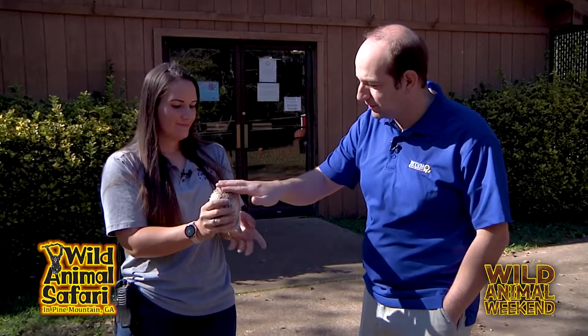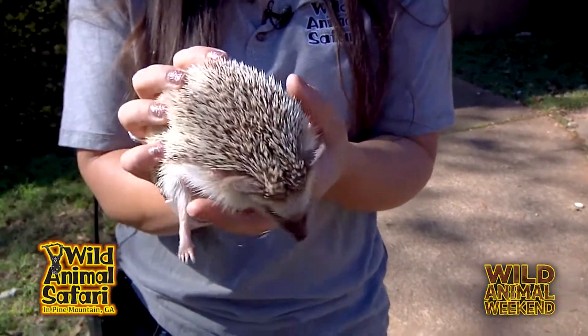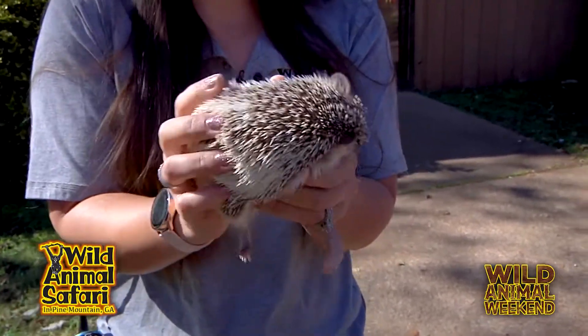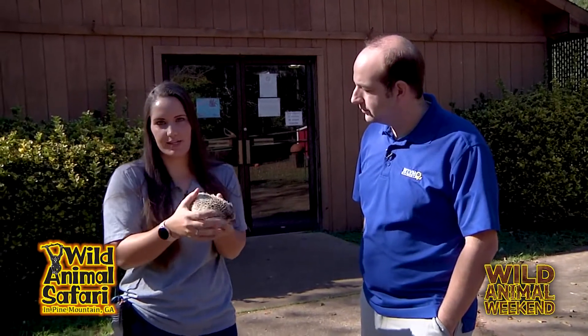Now these little spikes, they're not particularly sharp, but they can make for a pretty visible display whenever they get threatened. Yes, it definitely works as a self-defense mechanism, so they can puff themselves into a little ball and stick those spikes out, to protect their vulnerable parts that don't have the spikes, like their face and stomach. And so they just roll into that tight ball to protect themselves from their predators.